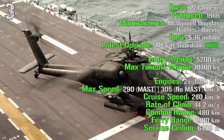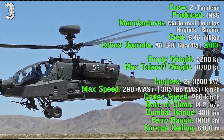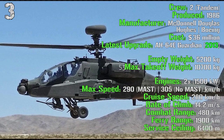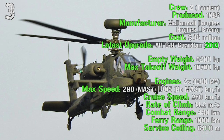It has an empty weight of 5,200 kilograms with a maximum takeoff weight of 10,700 kilograms. It has two engines with a total power of 1,500 kilowatts. The maximum speed is 290 kilometers per hour with the mast radar on top of the main rotor, or 305 kilometers per hour without the mast.